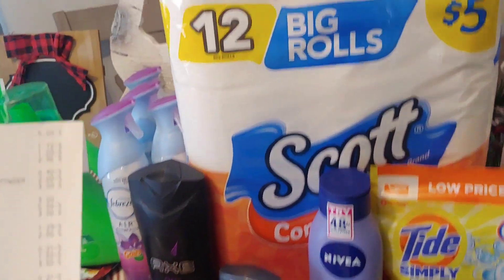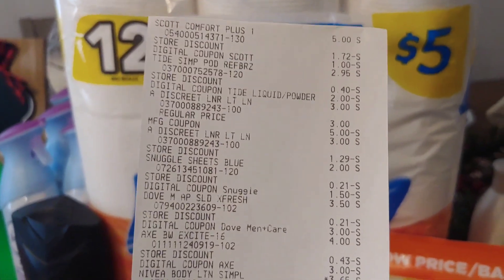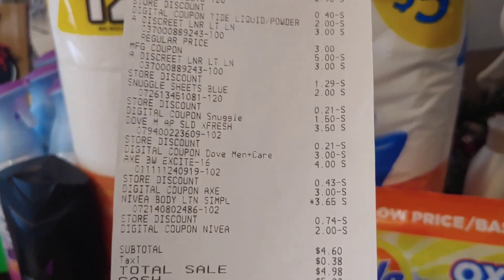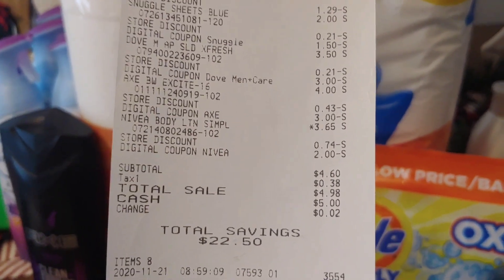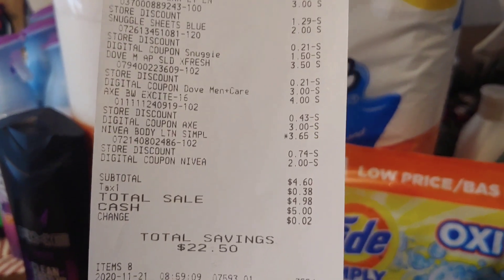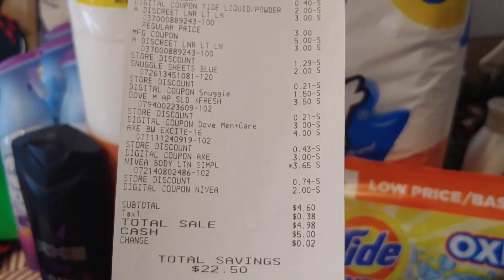When it was all said and done with my $5 off $25, here's my receipt: the Scotts, Tide, Discreet Liners, manufacturer coupon, Snuggle, and Dove — $3.50 with a $3 digital. The Axe was $4 and I paid $1 for that body wash. Then the Nivea. This transaction was a savings of $22.50 with an out-of-pocket of $4.60.